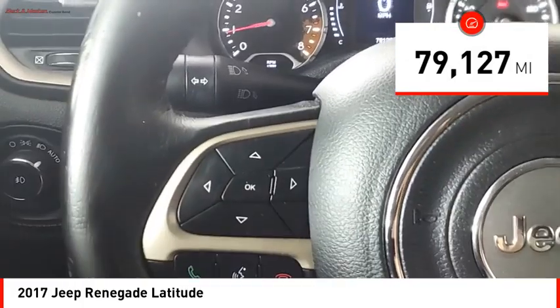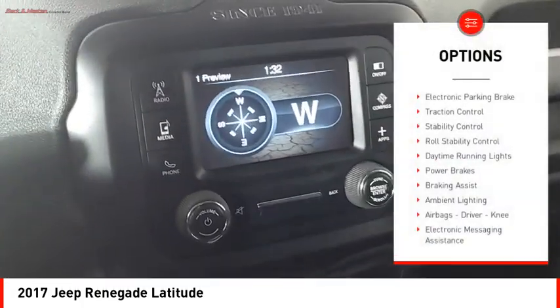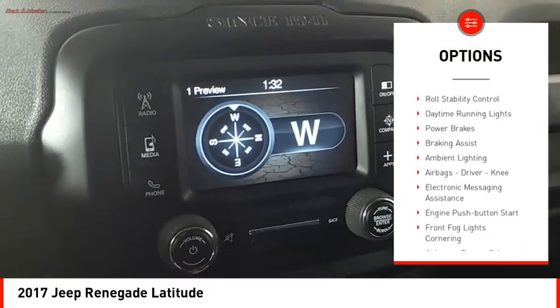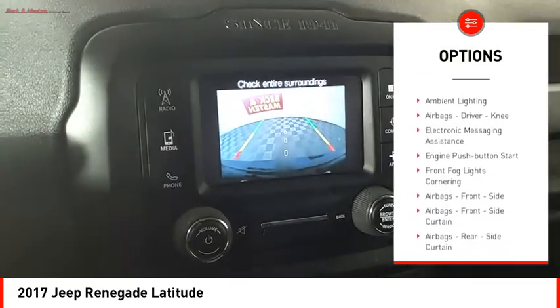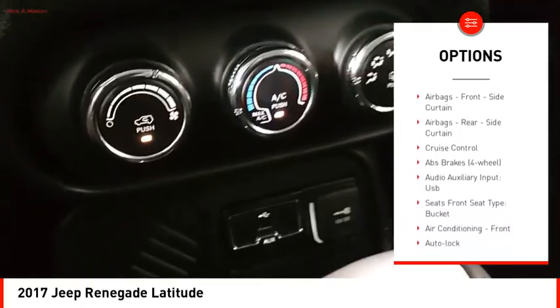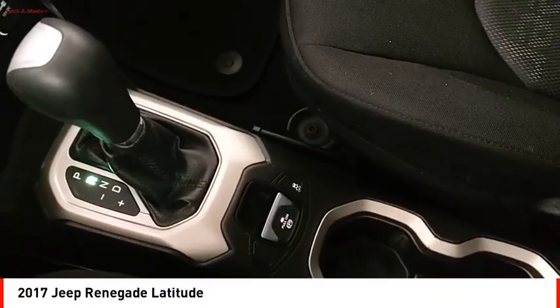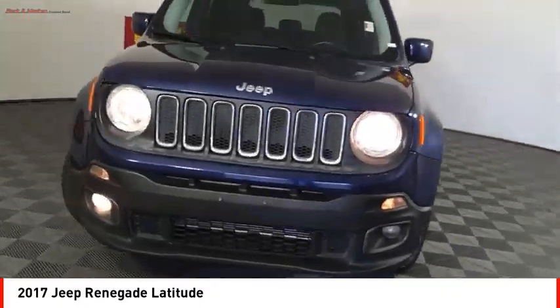This vehicle has less than 80,000 miles. Here are some of this vehicle's great options: electronic parking brake, traction control, stability control, roll stability control, daytime running lights, power brakes, braking assist, ambient lighting, airbags — driver and knee — and electronic messaging assistance.